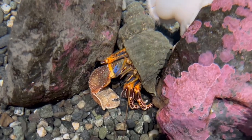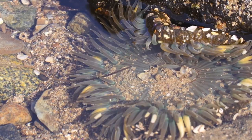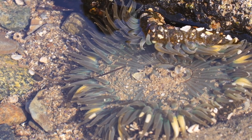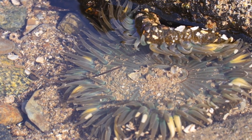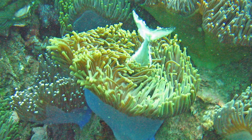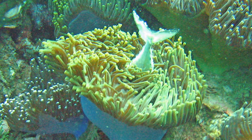This little guy here is a hermit crab, constantly on the lookout for a bigger shell to call home. And these delicate sea anemones — I have as much of a hard time saying that as Nemo did. They may look like flowers, but don't be fooled. They're actually fierce predators using their tentacles to paralyze tiny fish and unsuspecting shrimp. Talk about survival of the fittest.